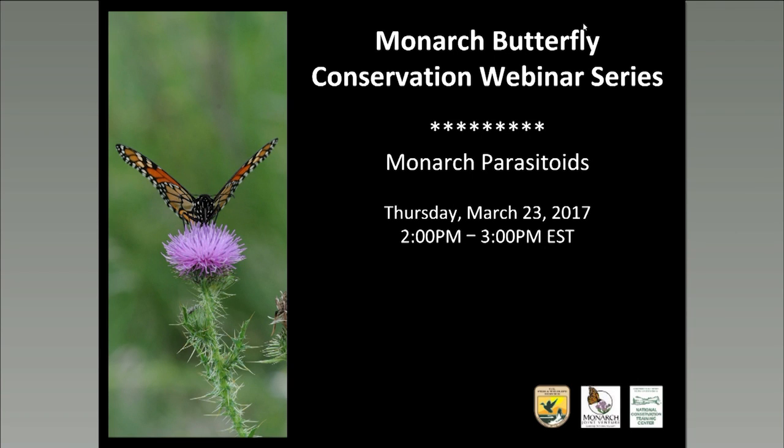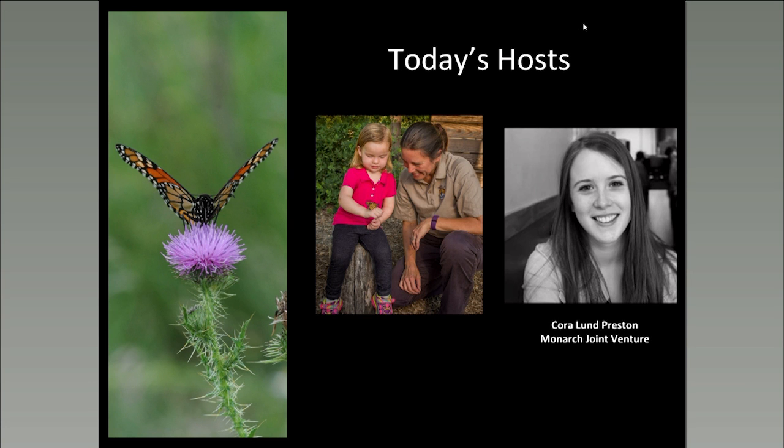Hello, everyone, and welcome to today's broadcast of the Monarch Joint Venture National Conservation Training Center Monarch Conservation Webinar Series. My name is Tracy McLeath, and I'm a biologist with the Fish and Wildlife Service at the National Conservation Training Center. We're glad you could join us today for our March installment of the series. I'd like to introduce you to Cora Lund Preston, the Communications Specialist at Monarch Joint Venture. She's going to tell you more about today's topic and our presenters.